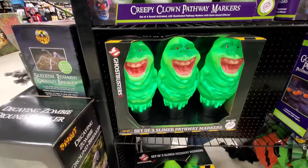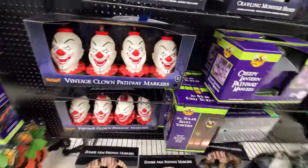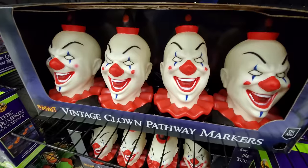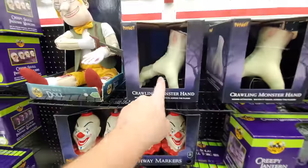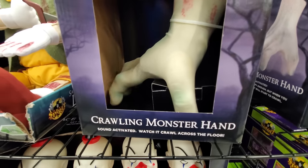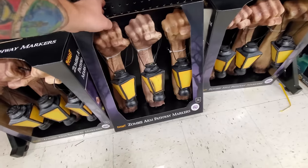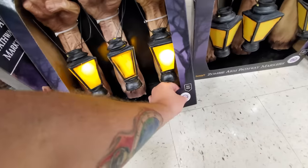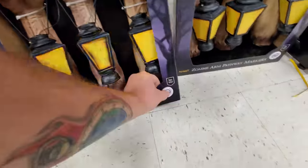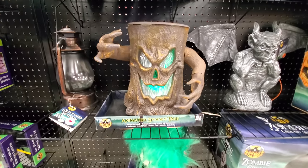There we go - Slimers. I don't know if I've seen this style before, I've seen the Slimer heads but that's really cool. Vintage Clown Pathways - that's pretty cool, I used to have one of these actually. You just push the button and it actually crawls around the floor. These are pretty cool. Zombie Arm Pathway Markers - ooh, I like that. That's really cool. I haven't seen this anywhere either - the Animated Zombie, Animated Spooky Tree.